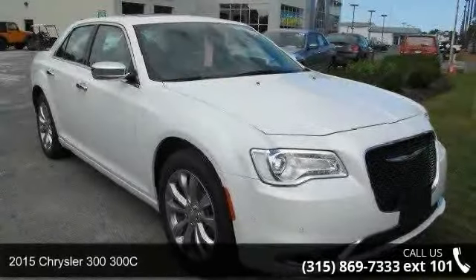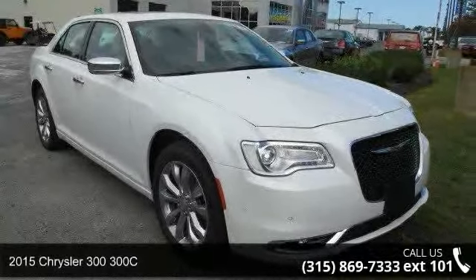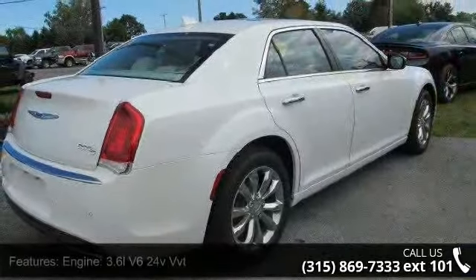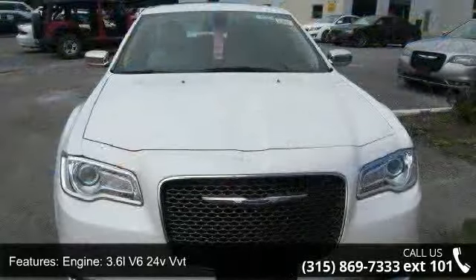Imagine yourself in this 2015 Chrysler 300-300C. If you are looking for an automobile with great features, look no further. Enjoy these notable features: